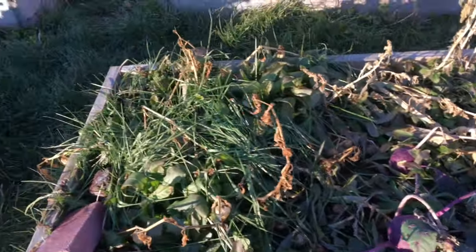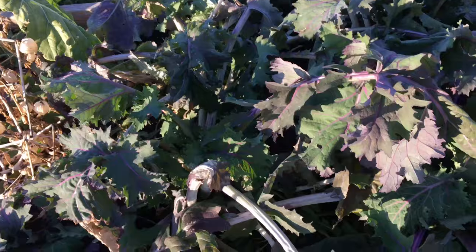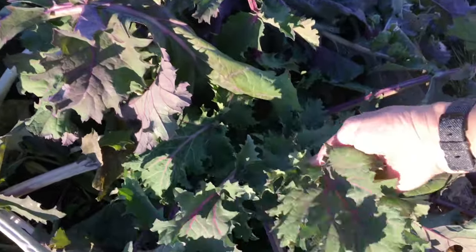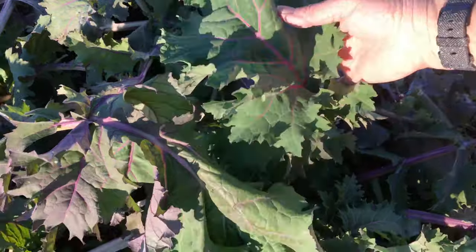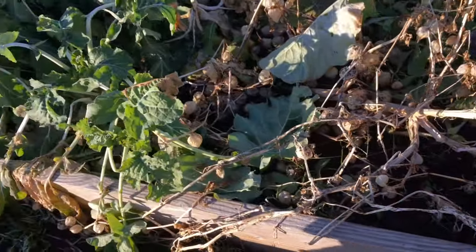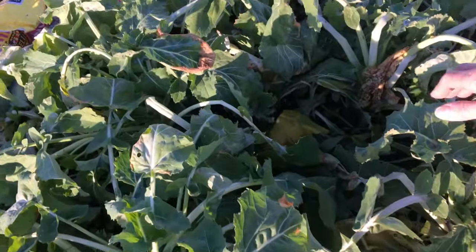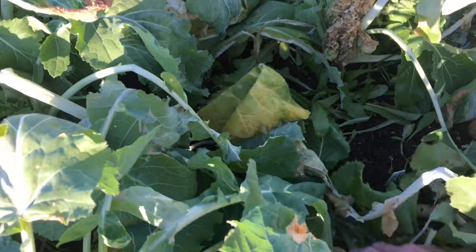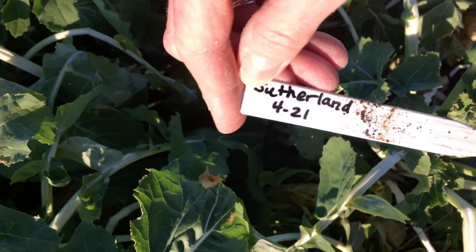More kohlrabi. And then here's kale — kale looks awesome. I'm probably going to pick some of that later. This is a different kind of kale. I think I have a tag here somewhere. This one is Sutherland.